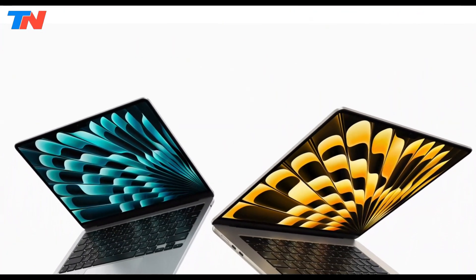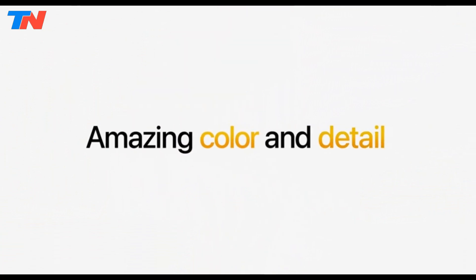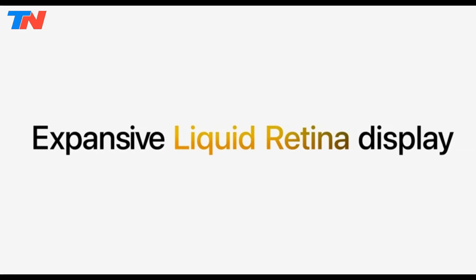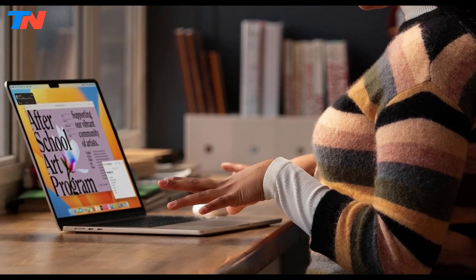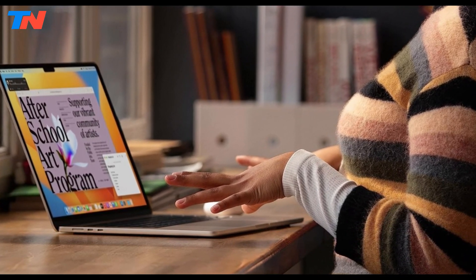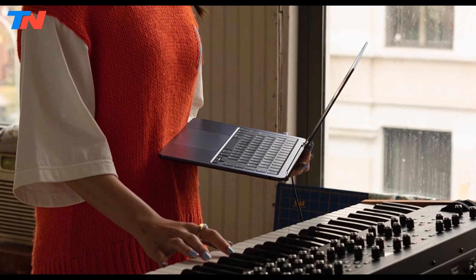The Apple MacBook Air M2 2023 introduces cutting-edge features, making it a standout choice for users seeking performance, versatility, and a sleek design. Powered by the Apple M2 chip, it offers a significant boost in processing capabilities. The stunning Liquid Retina display with True Tone technology provides a vivid and true-to-life visual experience. Memory and storage options are impressive, with configurations available for 16GB or 24GB of unified memory and SSD storage ranging from 512GB to 2TB, ensuring ample storage for seamless multitasking.